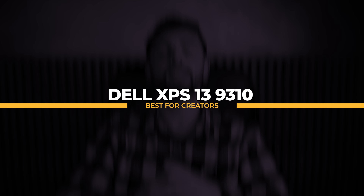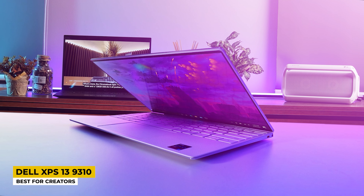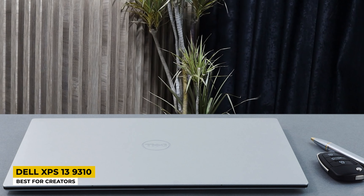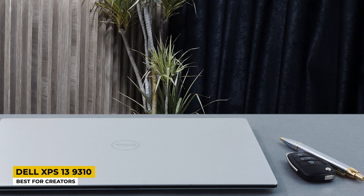For creators, the Dell XPS 13 9310 is listed as the best laptop for creators. Just like students, creators have a special place in society and need great laptops. This laptop comes in shiny silver, shows no fingerprints, and is made of high-quality materials giving it a sleek design with stronger edges that resist scratches. The screen size is 13.4 inches.